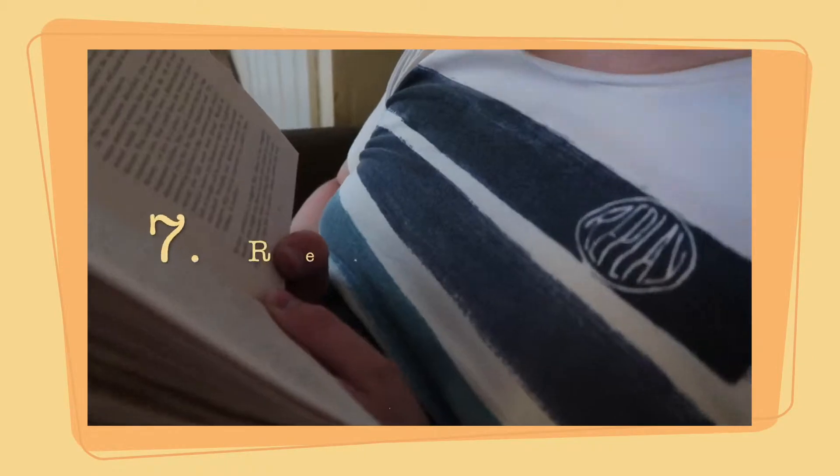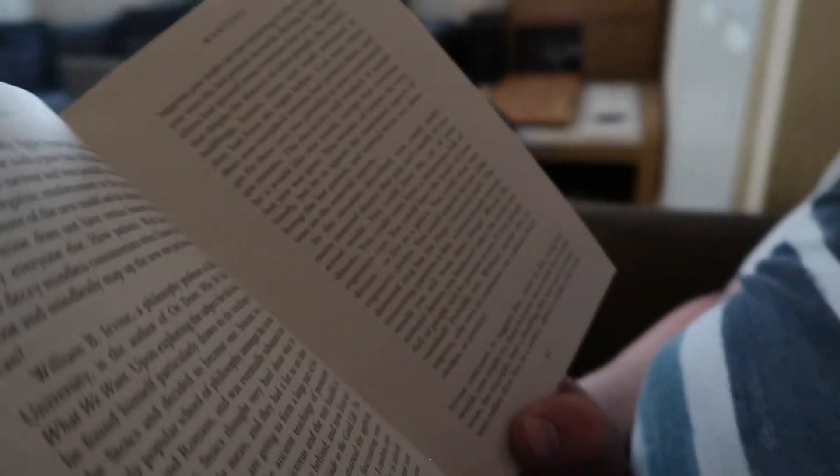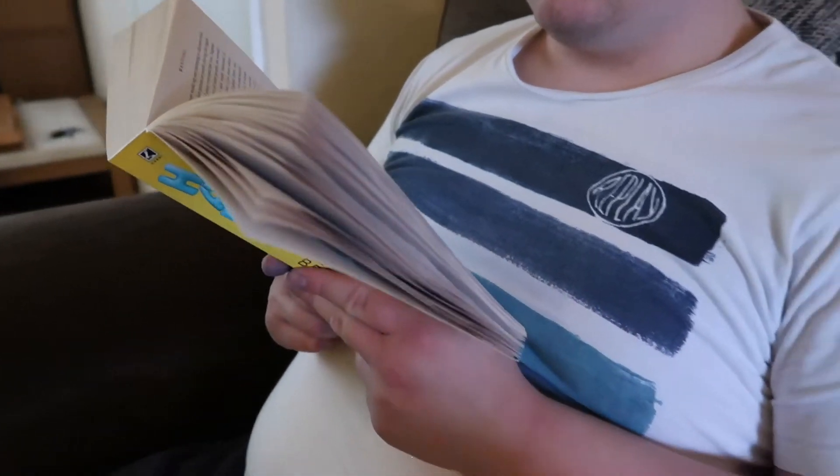The last two ways to waste time on a plane are entertainment based. One of these is that you could read — a book, or if you want a lighter option because you're travelling, on a Kindle or a tablet or something like that. Get engrossed in a book, pass some time, start a book series and you've got even more of it. It's a good way to pass time and it's quite peaceful as well.